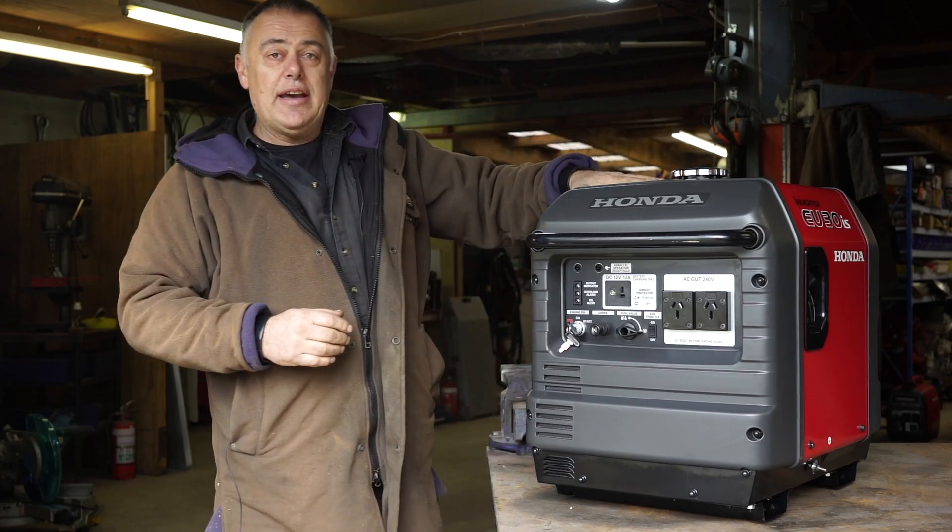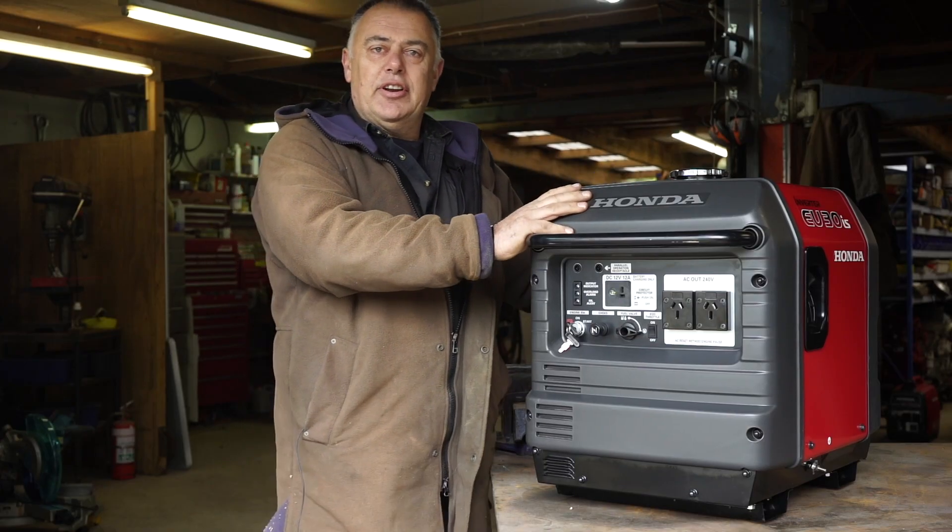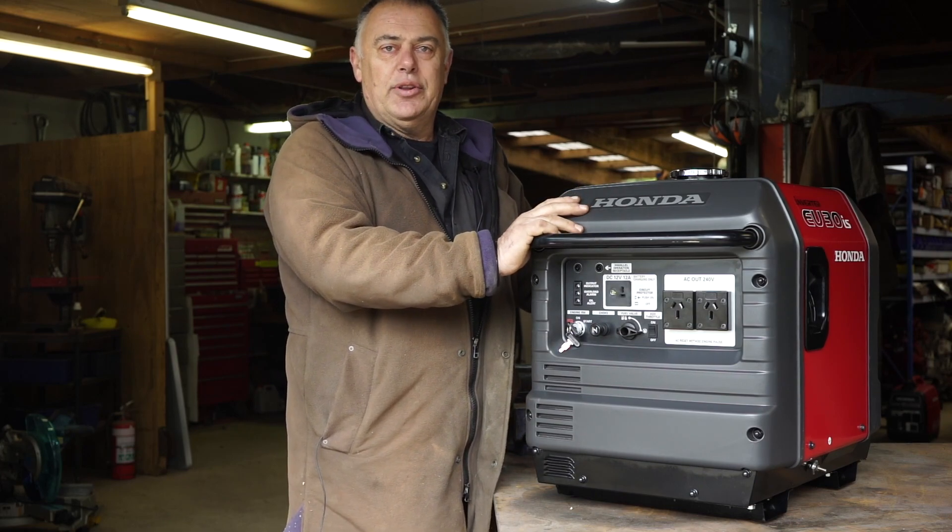Great size fuel tank, fuel gauge on the top — a sight gauge so you know where you're at. And these things are as economical as anything; in eco mode they're just going to run all day and all night.